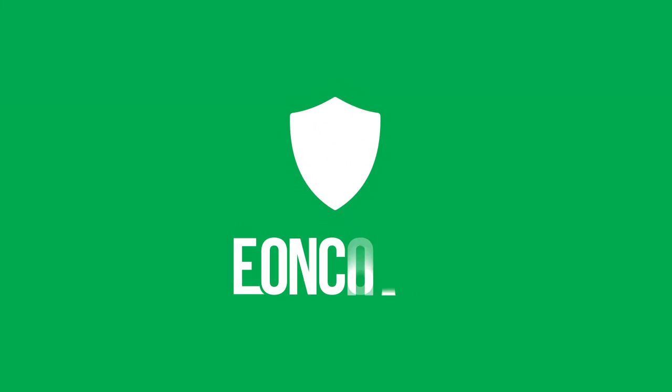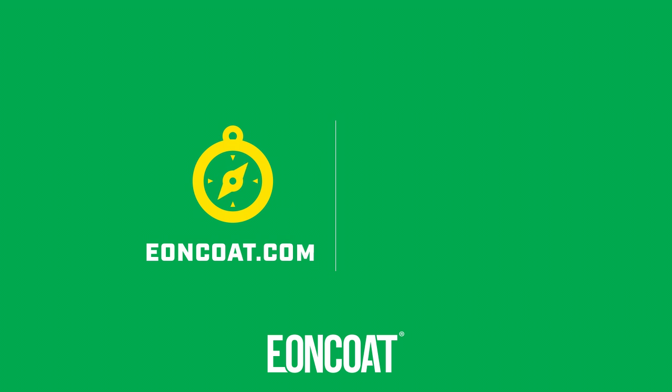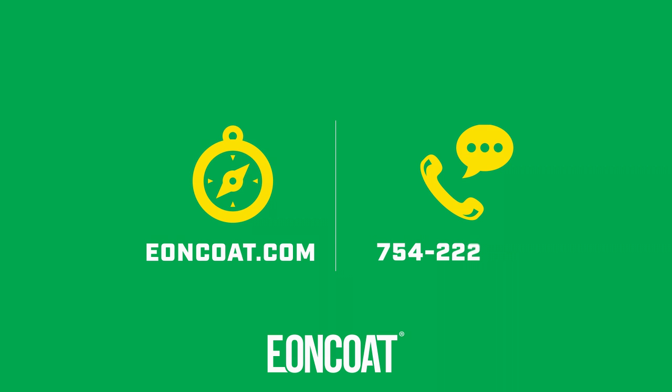Don't let your steel rust. Protect it with EonCoat. Learn more about EonCoat and find a distributor near you at EonCoat.com, or to speak to a representative, call 754-222-4919.